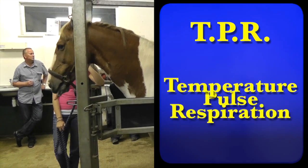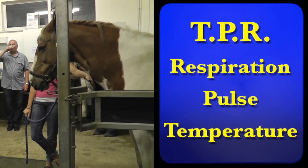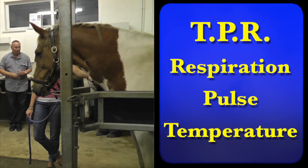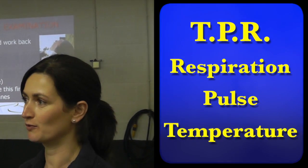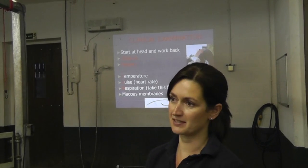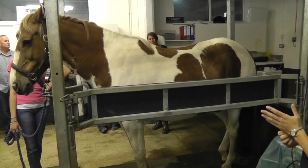We always take the respiration rate first as vets anyway because I normally tend to do it over the stable door before I go in, because horses tend to get a sort of white coat syndrome — or in our case beige overall syndrome — where all of the rates tend to shoot up when we go towards them. So it's a good idea to take that first. Obviously if it's your horse it's a bit different because they're not going to be freaked out when you walk up to them.